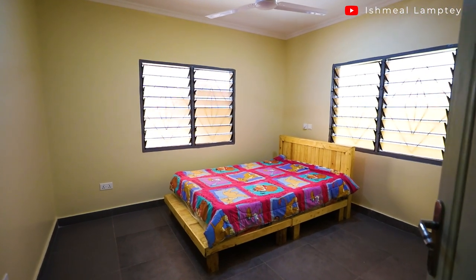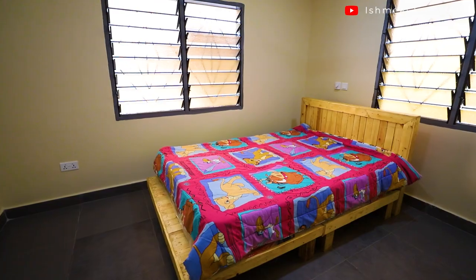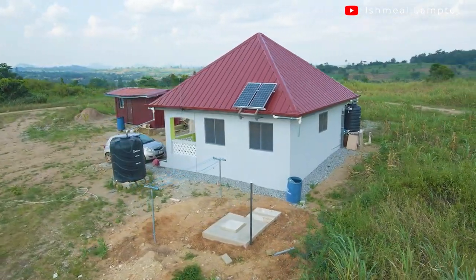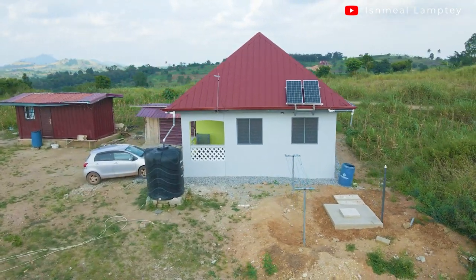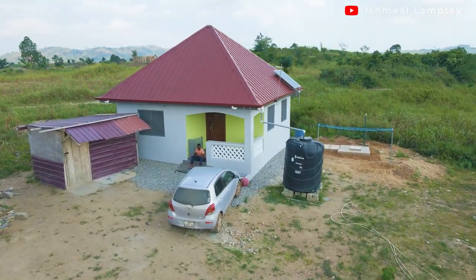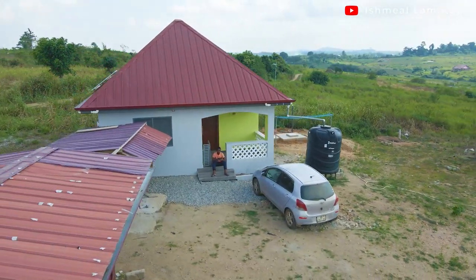Initially where we lived was a three-bedroom house that I put up on my father's land — sort of a family house. As a newly married man wanting to start family life, it wasn't going to be very convenient having your family live within the family house. For me it was going to be best to have a place of our own. So we lived at the family house for some time while our building project was being completed, then moved in here.